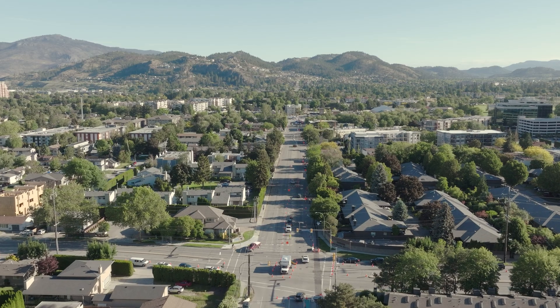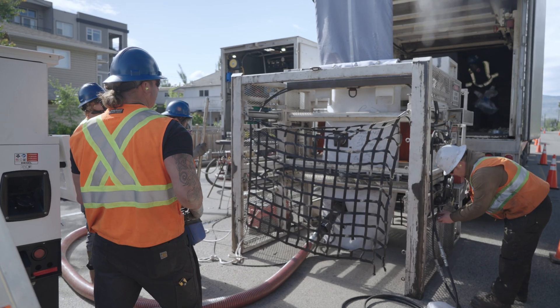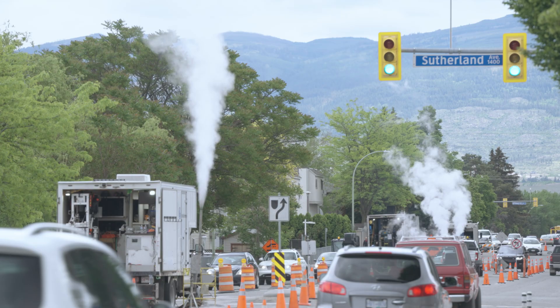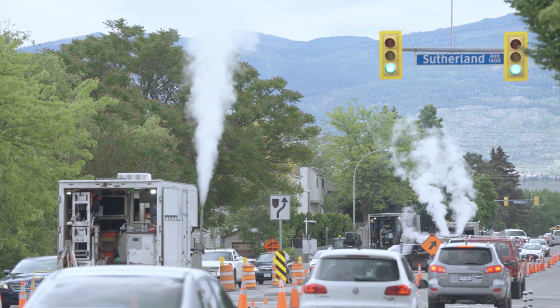We can get 200 meters installed in a day, whereas that would take weeks to months doing it the traditional way by digging up the road. So it's a lot less traffic impact, a lot less impact to residents in general. Less noise — we don't have excavators on site digging everything up for 24 hours a day. It's a very good setup for the city, just an easy way for them to rehabilitate these old sewers.